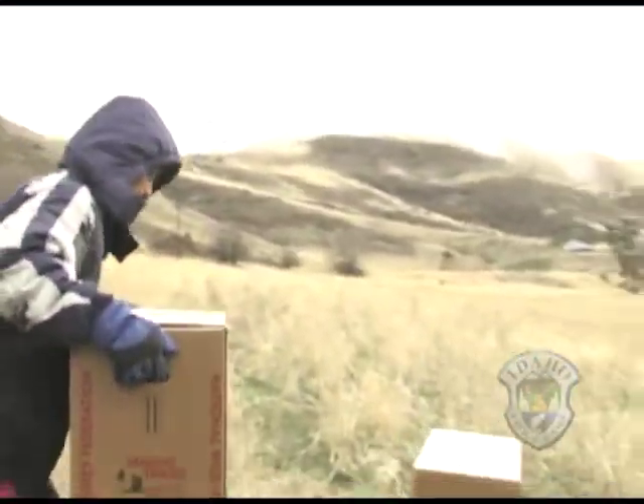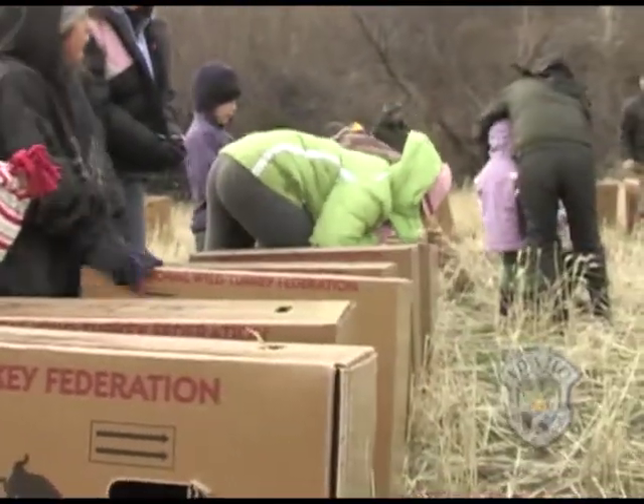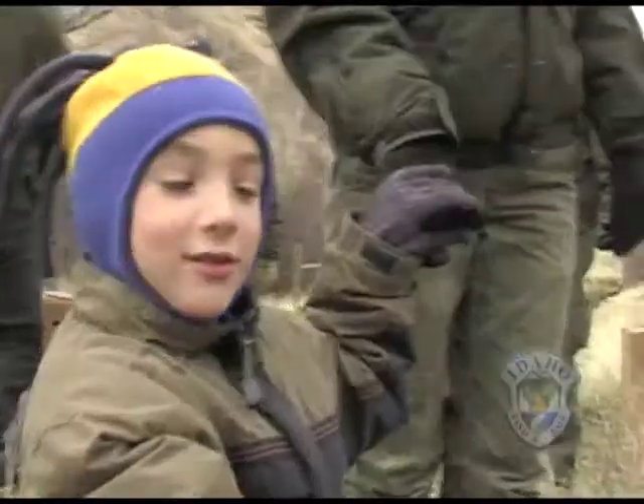We've helped out with a long-term nuisance problem up in the Panhandle region, northern Idaho. We've taken advantage of that by moving about 100 birds from the Panhandle down here today to the Endress Wildlife Management Area where we've released them.